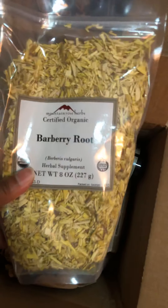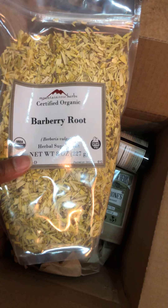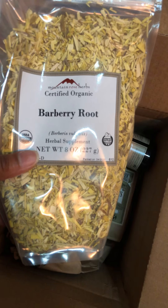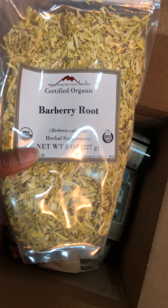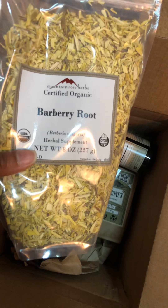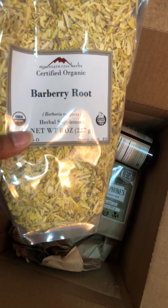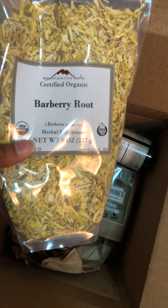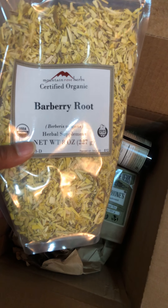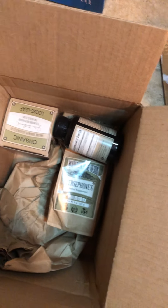Going on Mountain Rose Herbs you find new roots and things like that. I got barberry root, which I've seen is really good to make teas with — just a good additive to add to a loose leaf tea. I don't really remember what specifically drew me to it, but something that was good for the immune system.